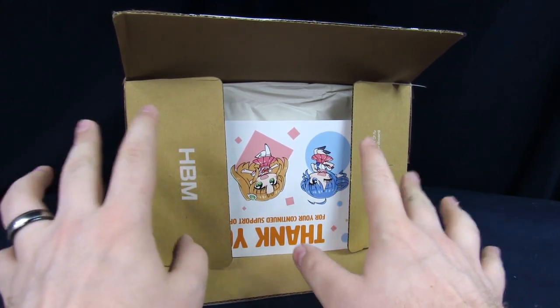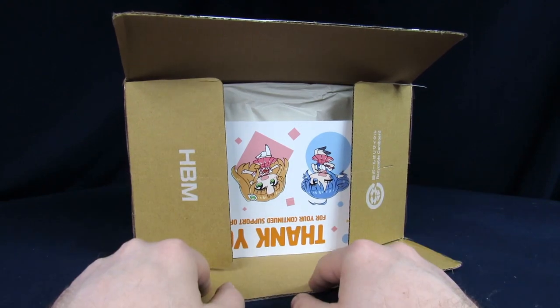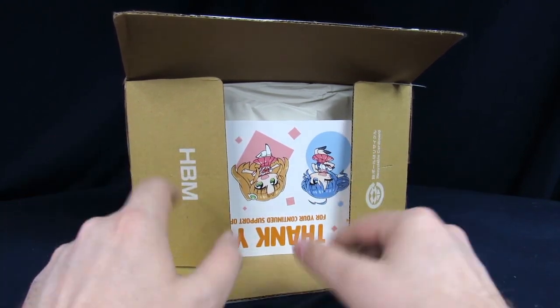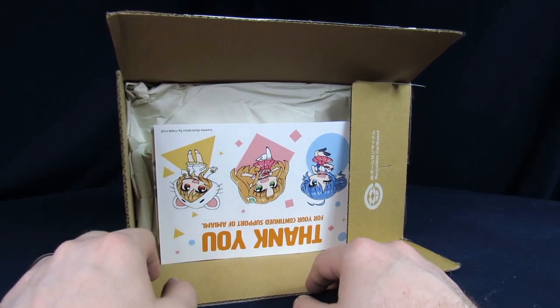I shipped this package DHL because it wasn't too much different than what EMS would have been originally. Being a smaller package I was like yeah, why not. It showed up pretty freaking quick, I might say.